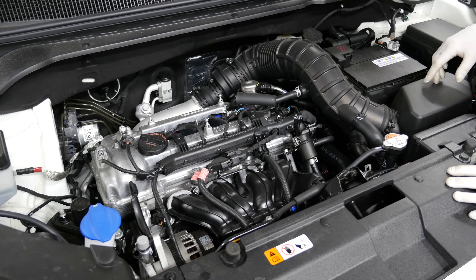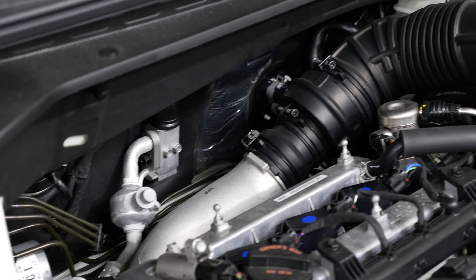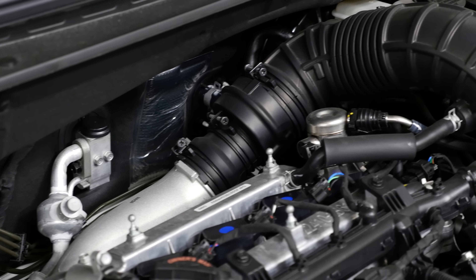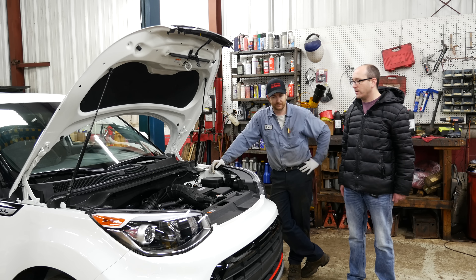This feels really good in this car, and you want to know why it feels great? Because it's lightweight. Check out the Kia Soul Turbo — I think this is kind of a bow-out for this generation.